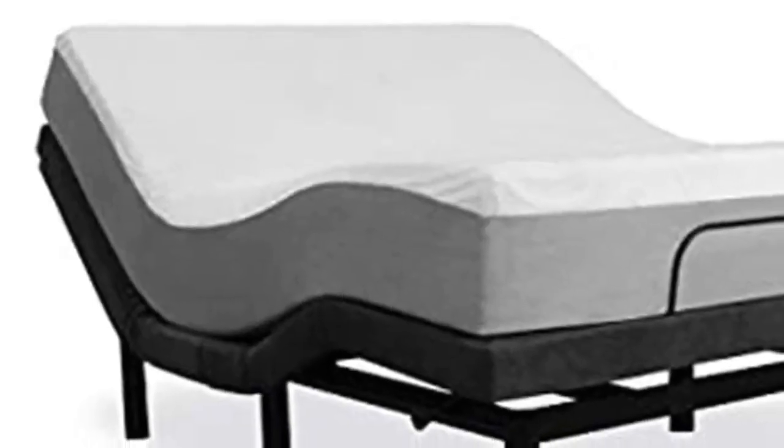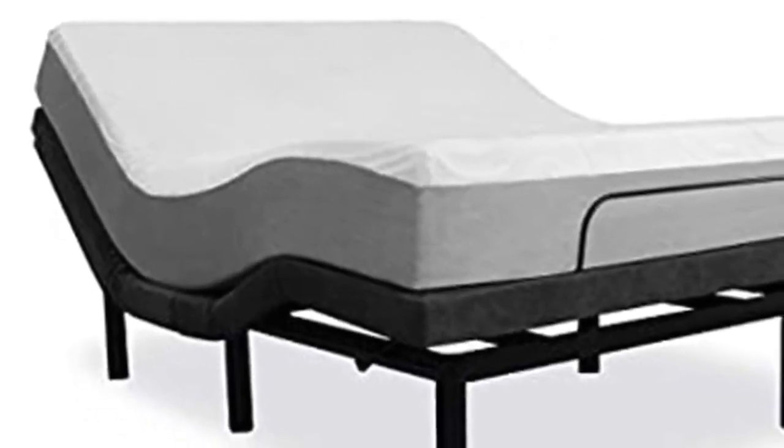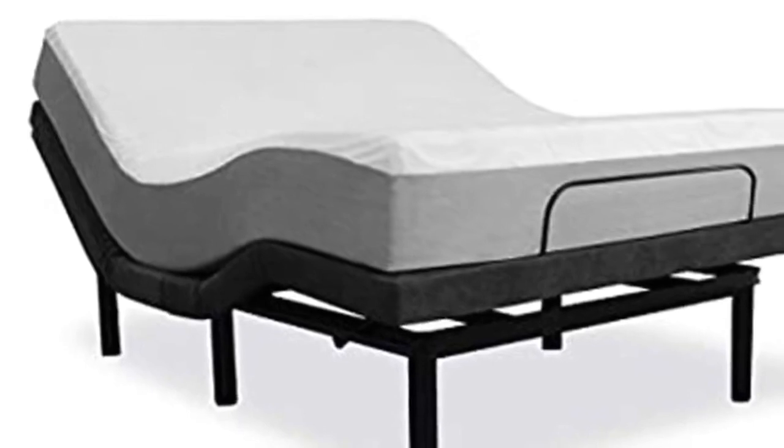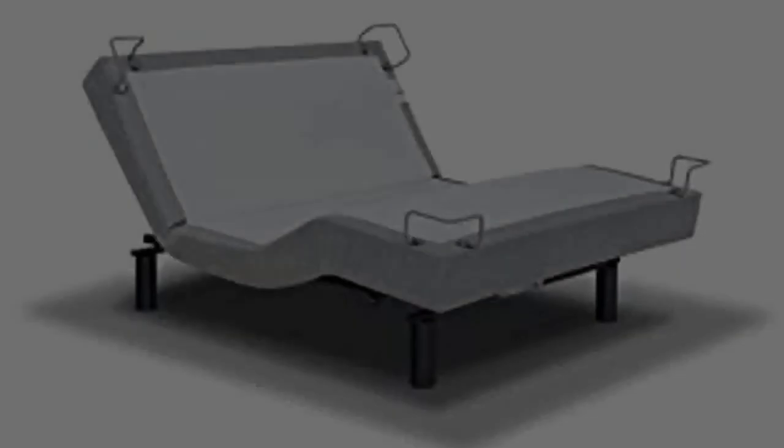Reverie 5D Adjustable Bed Frame features include head and foot that can be elevated to virtually any angle, allowing maximum comfort for you and your partner. Wall Snuggler Technology helps keep you closer to your nightstand — as you bring the head up, the base moves back to keep you in place.